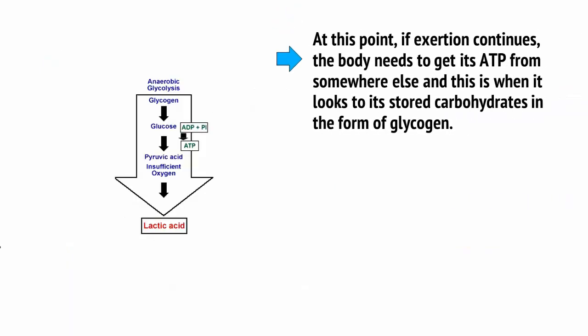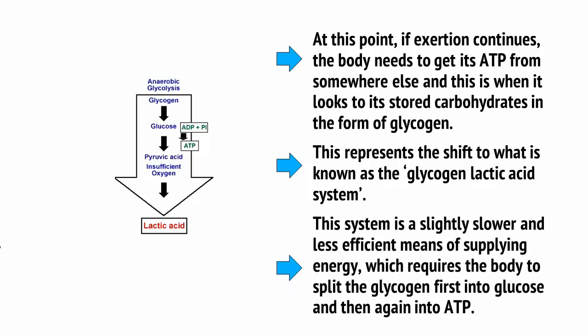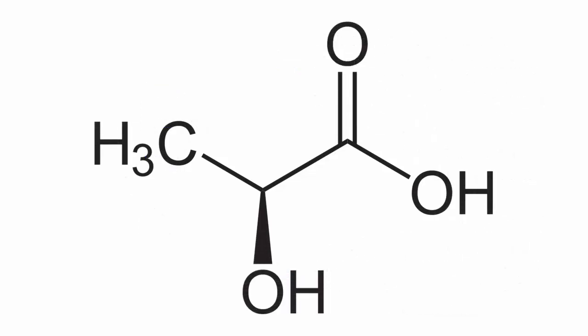At this point, if exertion continues, the body needs to get its ATP from somewhere else, and this is when it looks into its stored carbohydrates in the form of glycogen. This represents the shift to what is known as the glycogen-lactic acid system. This system is a slightly slower and less efficient means of supplying energy, which requires the body to split the glycogen first into glucose, and then again into ATP. This unfortunately creates a number of unwanted byproducts called metabolites, including lactic acid, from which the system takes its name.